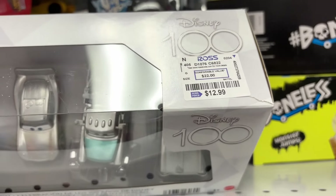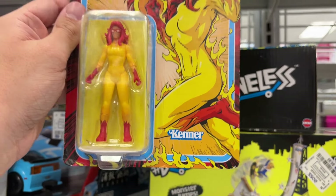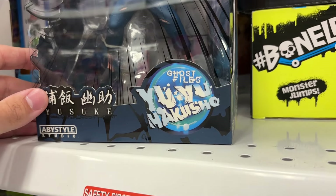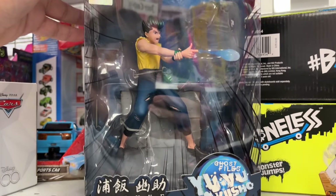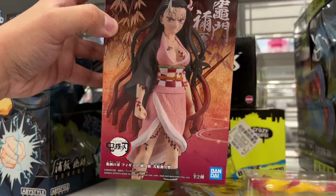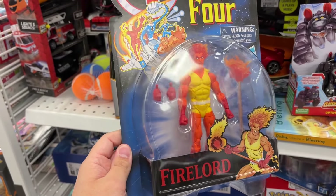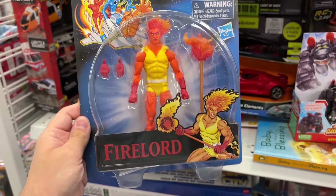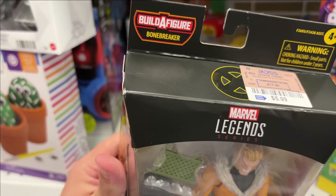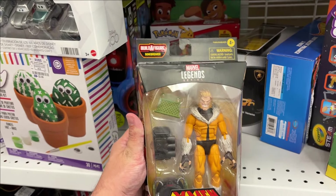Right away at Ross they have a Disney 100 collection of Mattel Cars figures — the Cars gang but all silver, like the Disney 100 style — for $12.99, though it has a tear on it. On clearance they have a Fire Star Marvel Legends Kenner figure. The Super Figure Collection figures are really cool — there's Ghost Files Yu Hakusho and Yusuke with the spirit gun. This is the first time I've seen the Nezuko figure, the demon version, for $14.99.